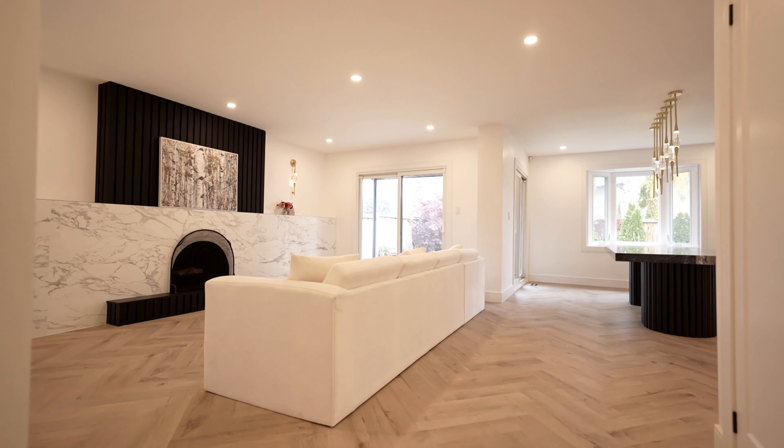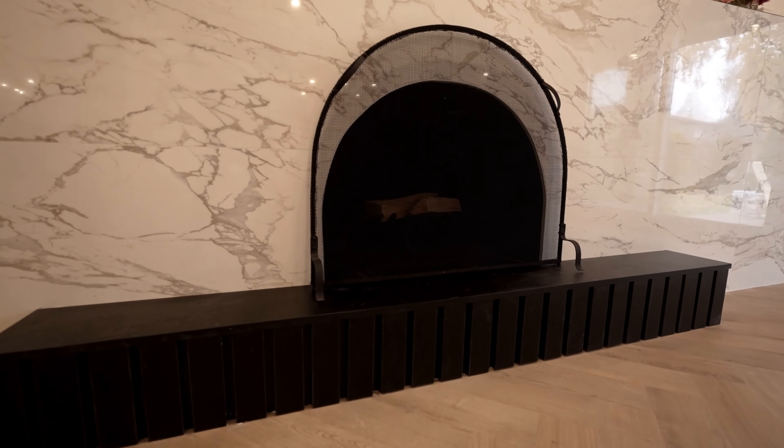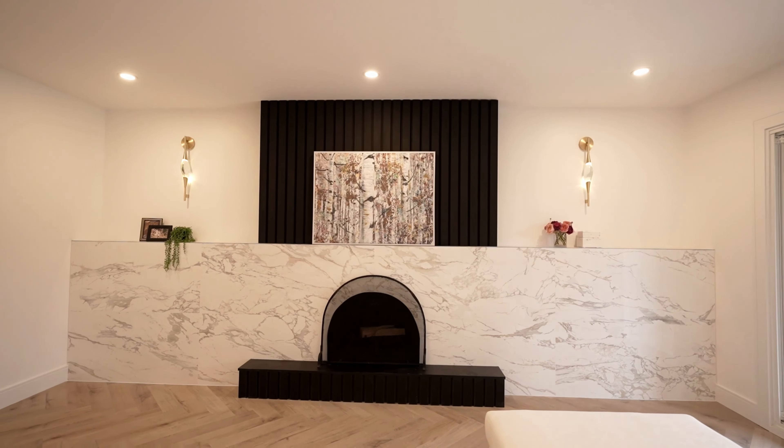Now the living room feels a lot more open. We added oversized porcelain on the wall and a curved cutout for the fireplace. These beautiful sconces and black texture on the fireplace really add something extra to make it feel special, and the space is now ready for their oversized TV.